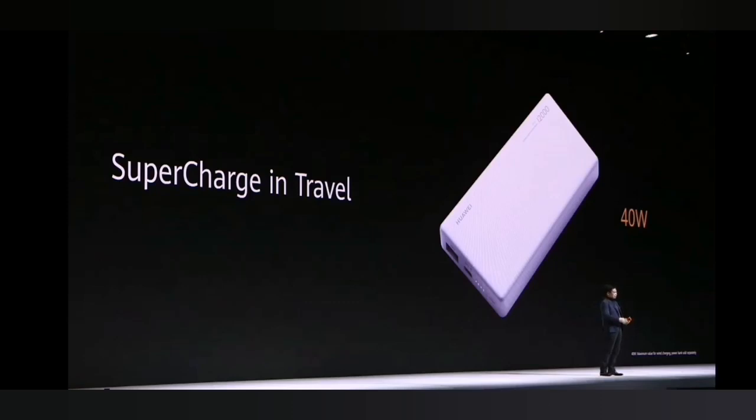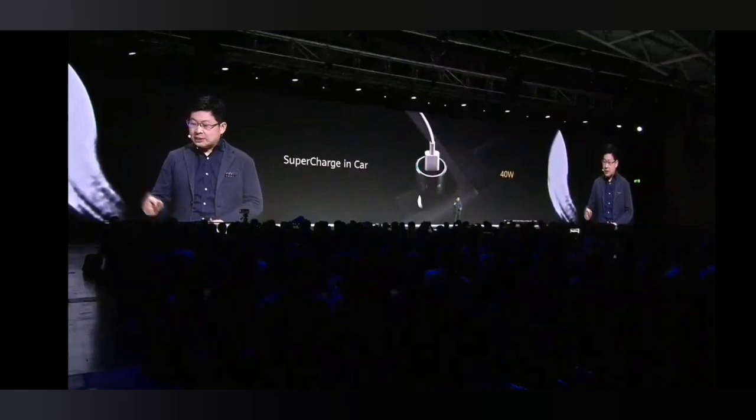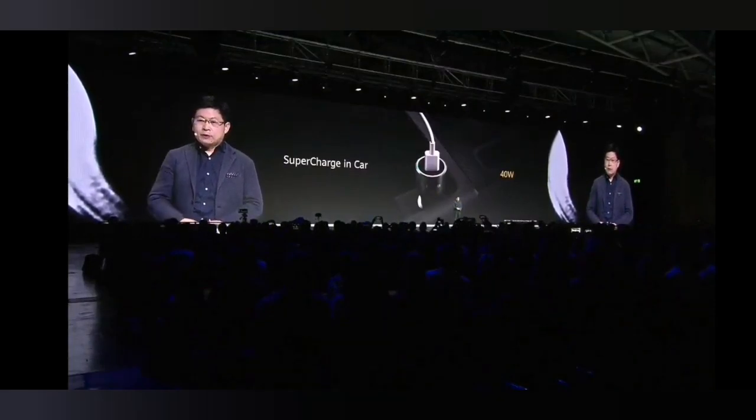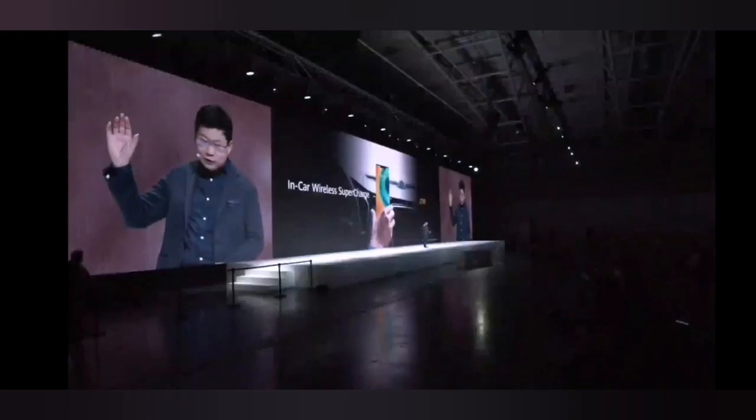When you're traveling and forgot your charger, take the power bank. We also have a super fast car charger. In the morning I plug it in, drive to the office, and it's fully charged. It's a really amazing speed.